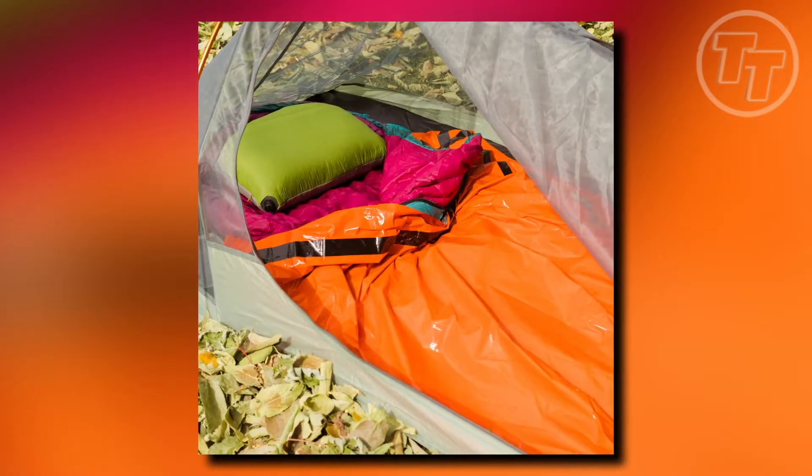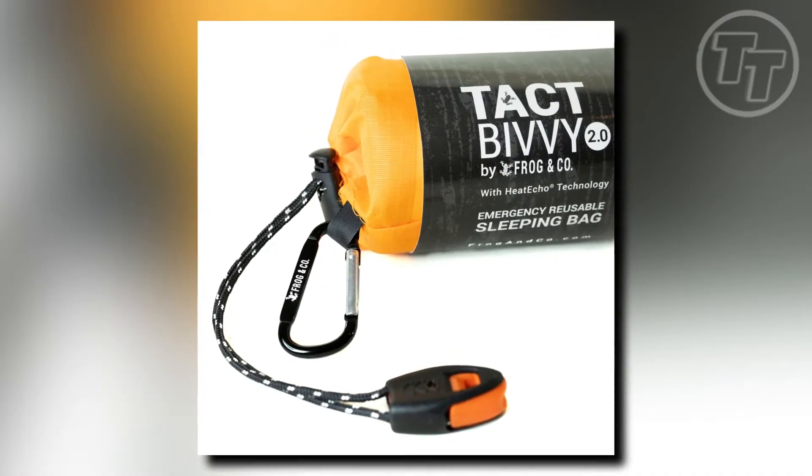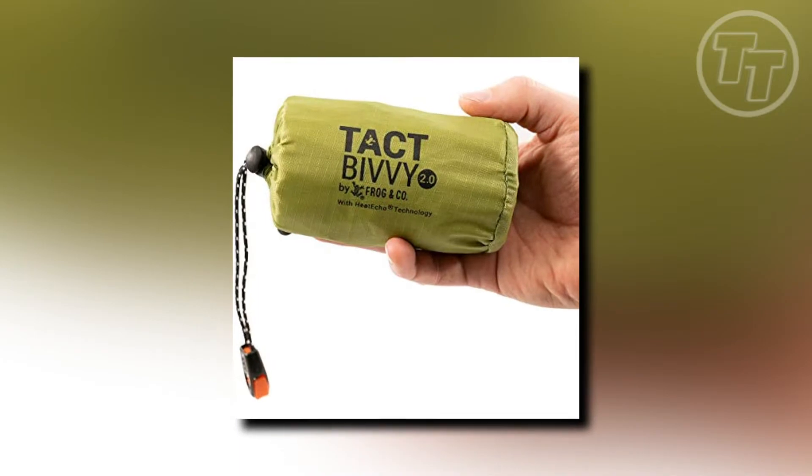For just $19.97, you can have this small yet powerful tool in your vehicle's glove box, ready to keep you warm and alive when it matters most. Are you prepared for the unexpected?